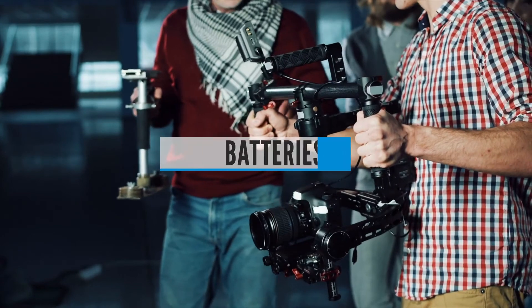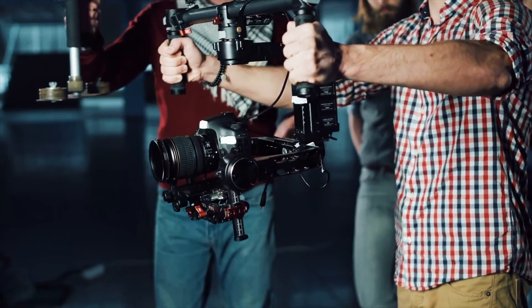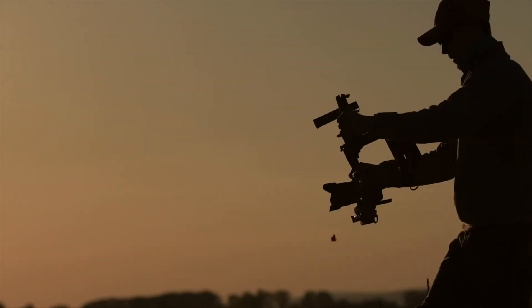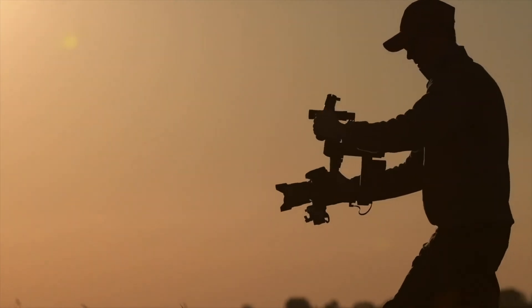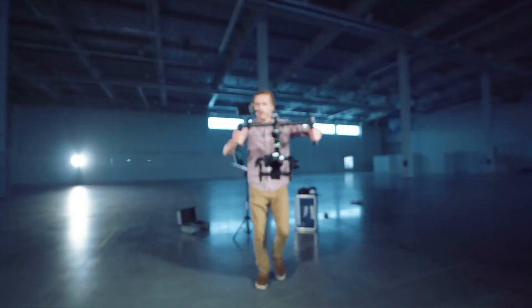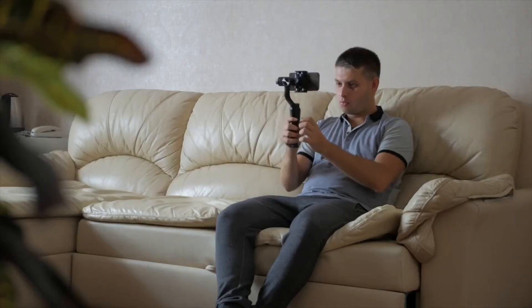Buying guide — Batteries. The EVO Shift has built-in batteries that aren't removable, though it does have a 12-hour battery life that's likely longer than your phone. The rest of the gimbals have removable, rechargeable batteries so you can swap them out and shoot without stopping. When comparing EVO gimbals with other brands, look at battery size and capacity — many other gimbals use smaller batteries with less juice, while EVO gimbals use larger lithium-ion batteries for longer runtimes.